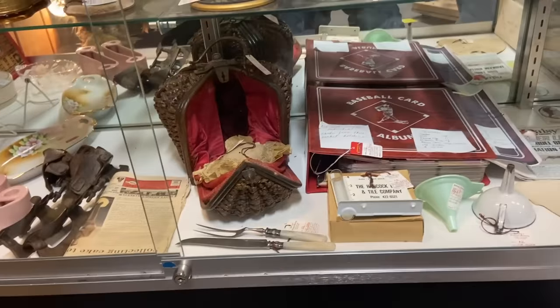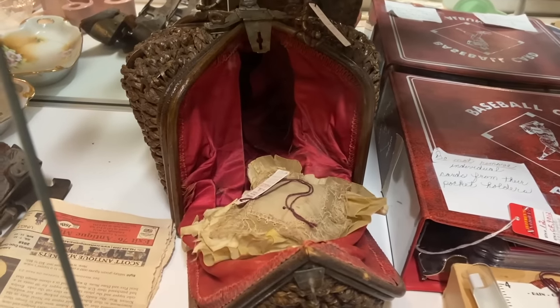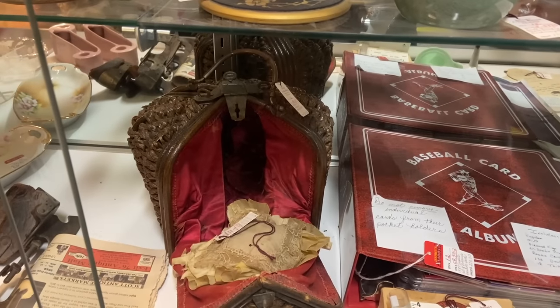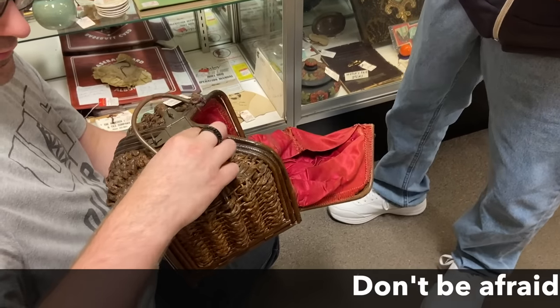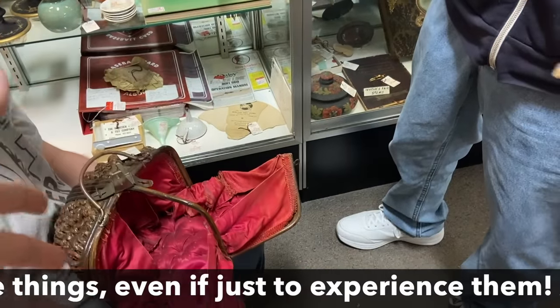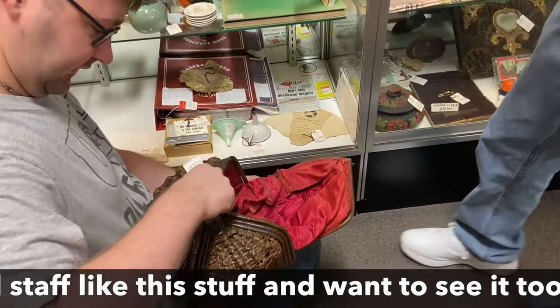That's really interesting — a nut or something. What would that hold? It's got a cushion in it. It wouldn't be a purse because it's fitted for holding something. Let's see what the tag says — it's really bizarre. Oh, a sewing basket of course! That makes sense because it would fold open and then all the implements would lay out in all of that. Well, that's pretty cool.